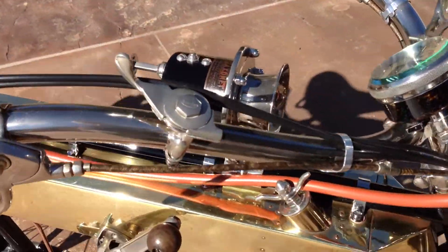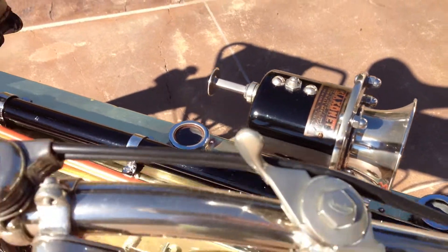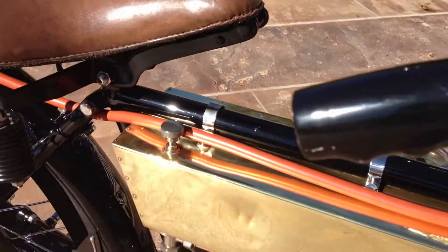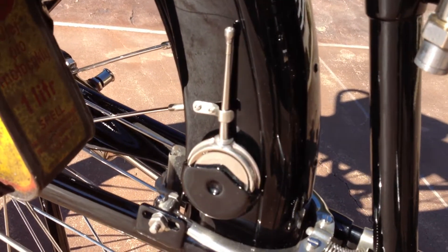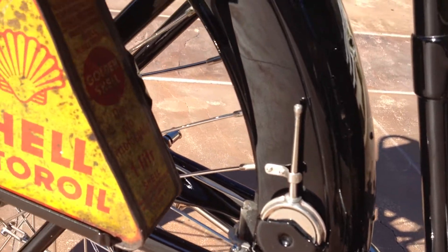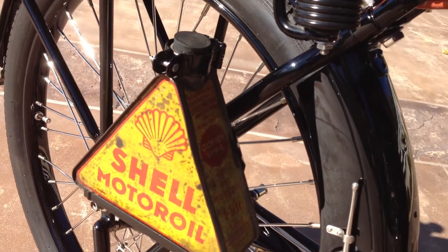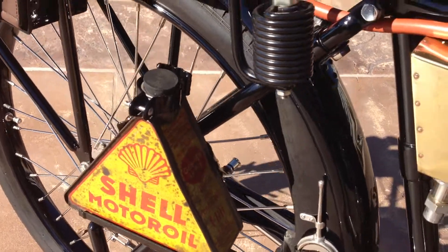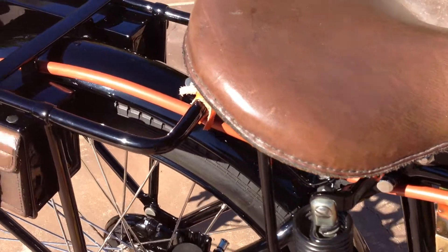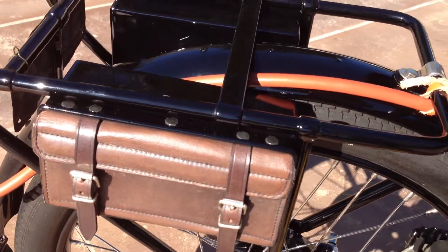It also has a very nice klaxon horn, all in excellent condition, two little oil cans left and right mounted on the rear fender, and a very rare and unique triangular shaped Shell oil can with proper brackets. It has really nice leather glove boxes which are typical for early bikes of the day.